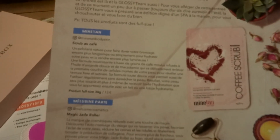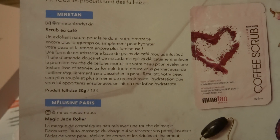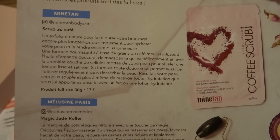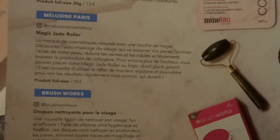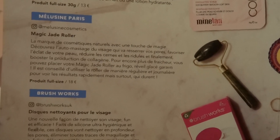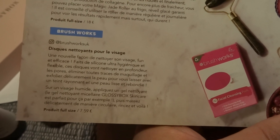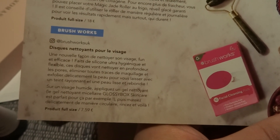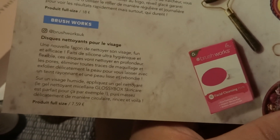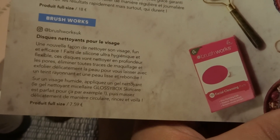So here you have the Mine Tan Coffee Scrub — it's a full size of 30 grams, and it's really a lot. You can scrub your whole body, so that's good. Then we have the Melusine Paris Magic Jade Roller. And then Brushworks — I think that's a brand from the UK — the silicone pads you can use to clean your face. I have one with batteries, so this could be good if you're traveling and can't have much weight in your luggage.